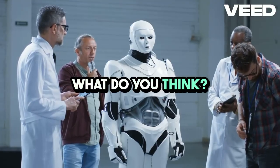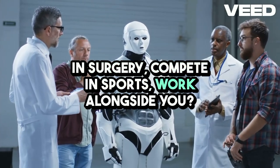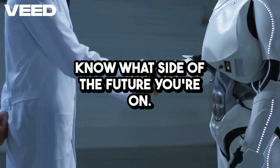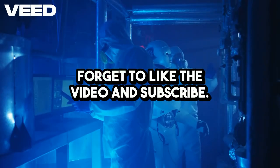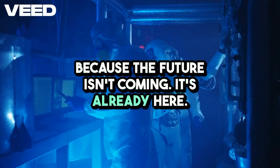What do you think? Would you trust a sweating robot to assist in surgery, compete in sports, or work alongside you? Drop your thoughts in the comments and let us know what side of the future you're on. And if this blew your mind, don't forget to like the video and subscribe — because the future isn't coming. It's already here.